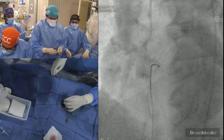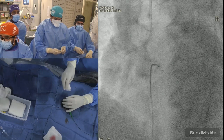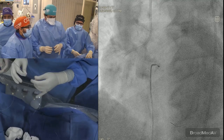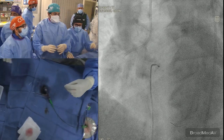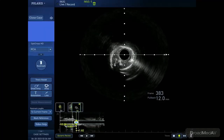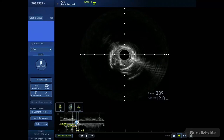For the choice of atherectomy device — orbital or rotational — either can be used interchangeably. We try to avoid orbital in tortuous segments and aorto-ostial lesions. In this case we'll combine atherectomy with IVL because of the large vessel and heavy circular calcium. Look at the IVUS: full-circle calcium, 360 degrees, with a calcium nodule protruding inside. We'll use a 3.5 balloon, 20 mm.